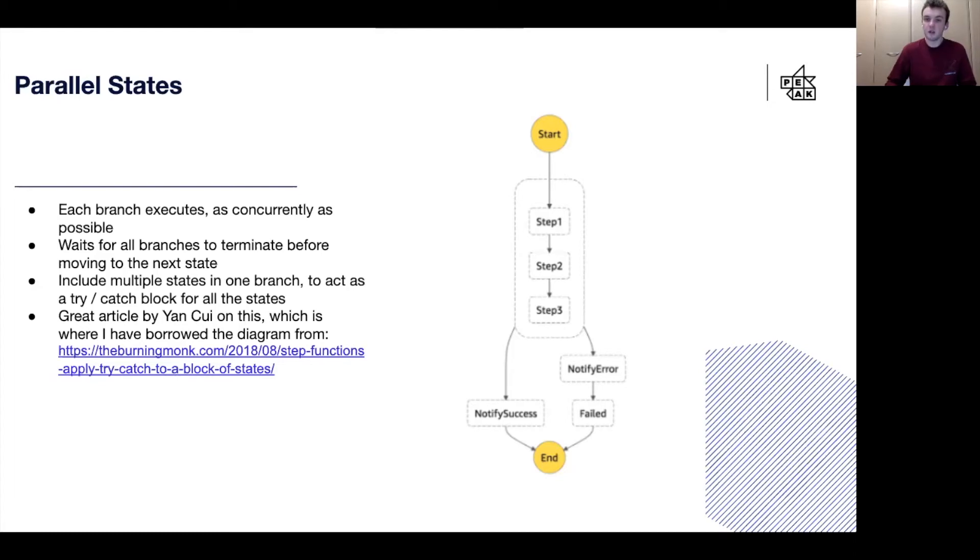One other thing parallel states are great for in step functions is error handling. As you can see in the diagram on the right, you can wrap multiple steps into one branch and then use the branch effectively as a try-catch block. This means that instead of having error handling for each of the steps, you can just have one block at the end to handle all of the errors, which makes your step function much easier to read and follow. If you want to learn more about this, there's a great article by Yankui on this, which is where I've borrowed this diagram from.